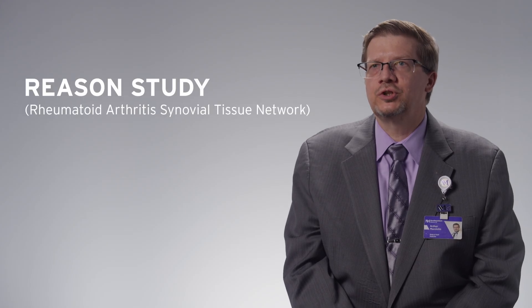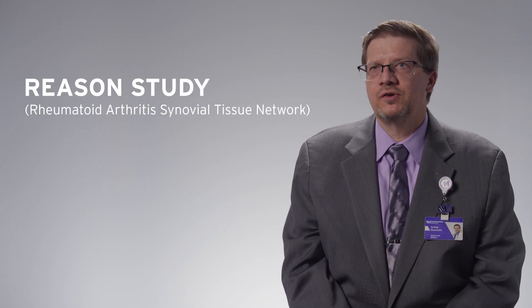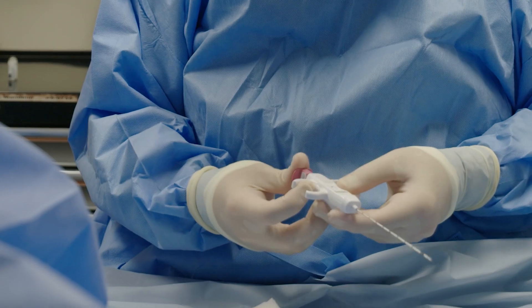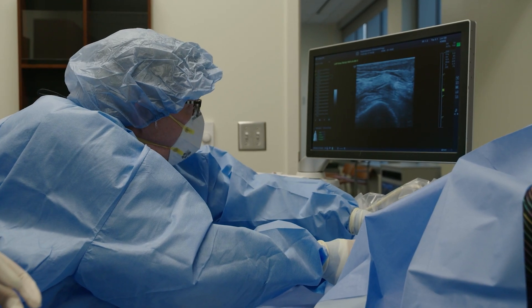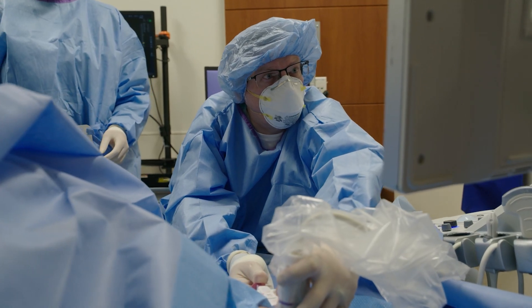When a patient volunteers for our research to undergo synovial biopsy, we bring them in separate from their regular office visit to our ultrasound suite. We numb the area over the joint in question, and then we enter that joint with a needle under ultrasound guidance so that we can see where we're going, avoid things we don't want to insult, and get a piece of that thickened synovium — that thickened joint lining, which is the target organ, the place where the disease is happening in rheumatoid arthritis.